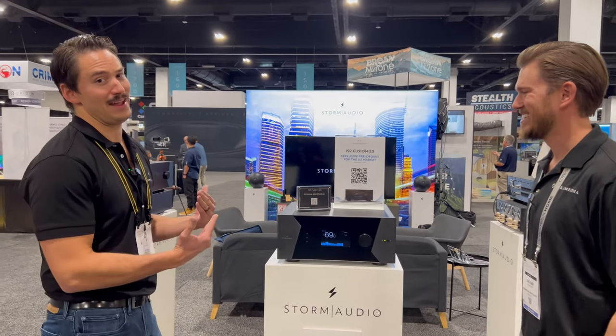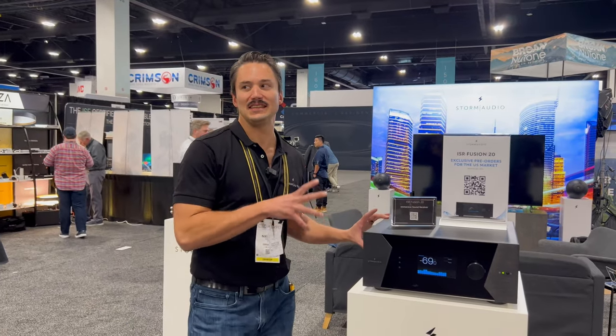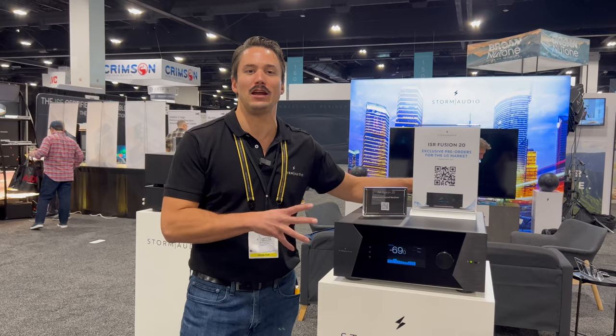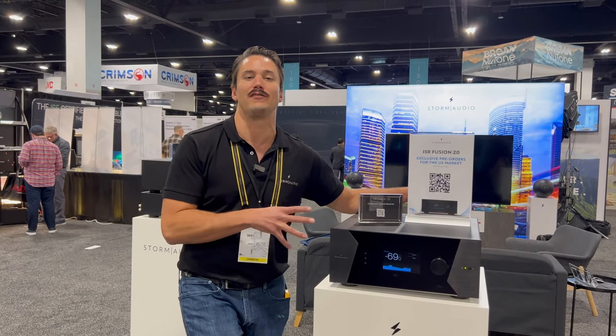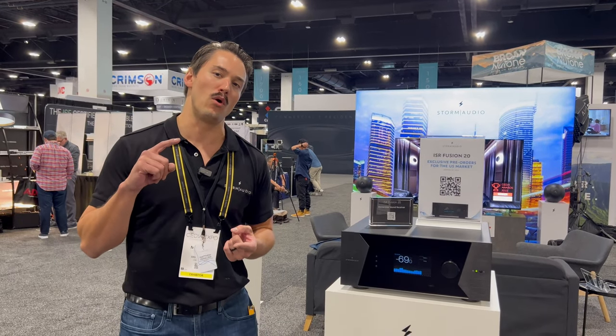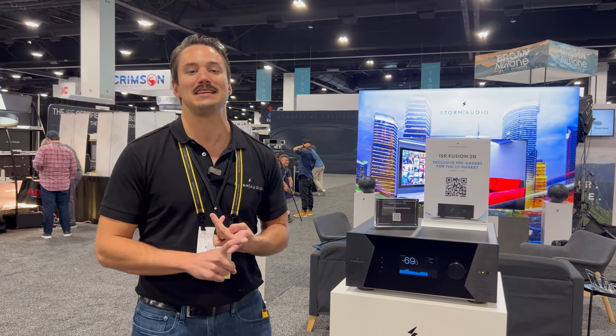This is probably the thing I'm most excited about at this show. The Evo's everywhere, we love that, but this is our new candy. What we've got here is a fully integrated, everything built into one box, 20-channel receiver. That 20 channels is broken down into two different things. We have on board 16 channels of amplification built in Class D, designed by Ice Power.